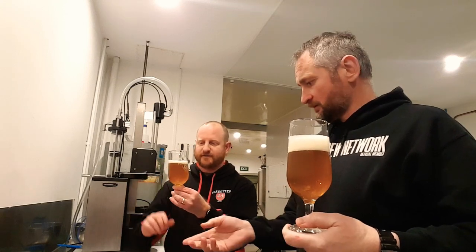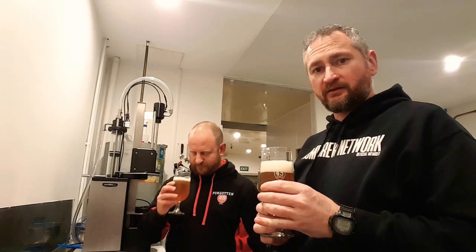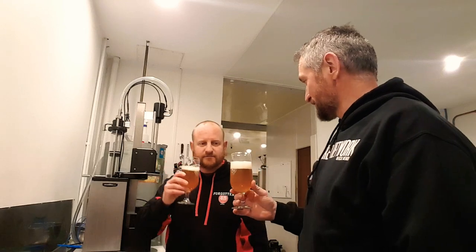Chris is a bit concerned that he thought this may have been oxidised with the canning — I think it might have been the first lot he's done. But anyway, cheers Chris. Cheers, mate. Cheers, Rocky.